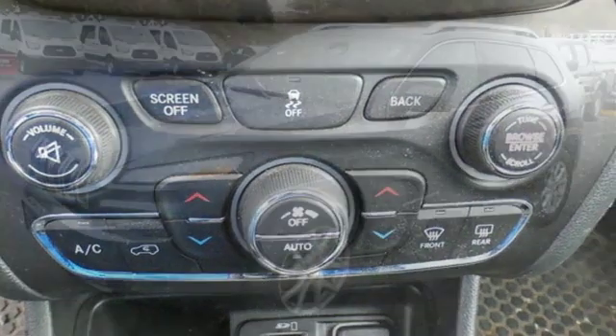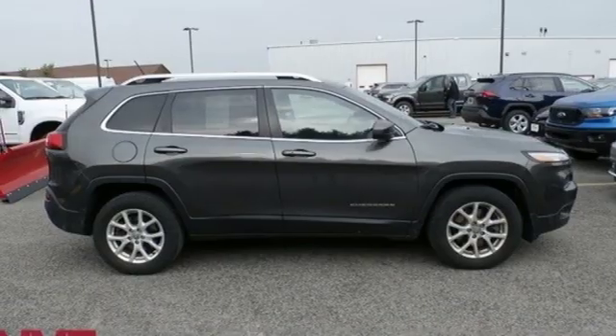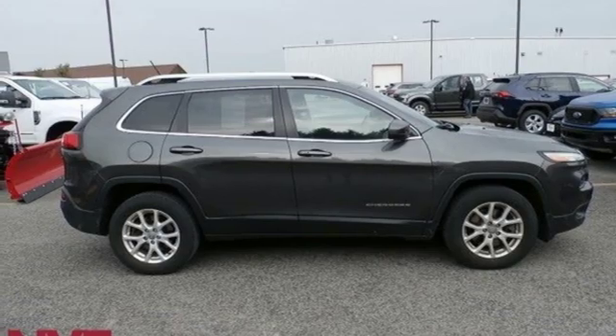Heated steering wheel, automatic transmission, active grille shutters, electronic shift on the fly, and i4 engine. Take it for a test drive today.